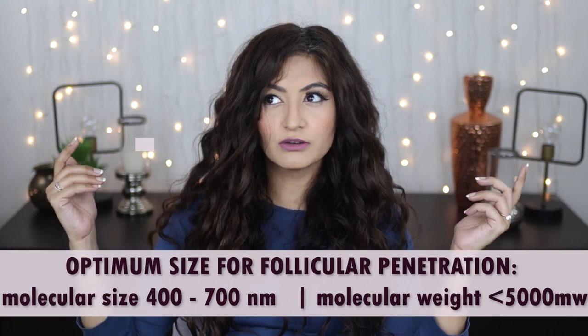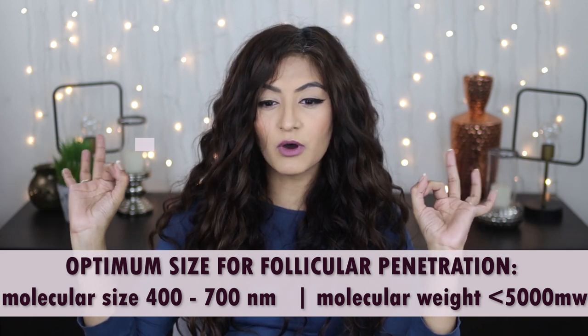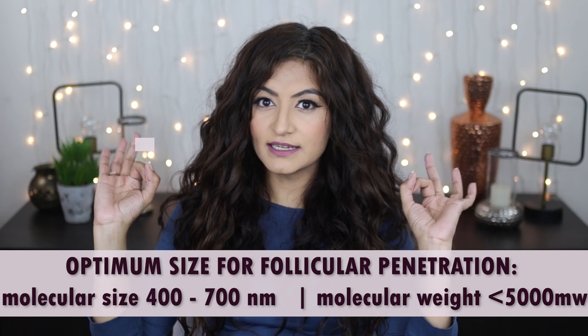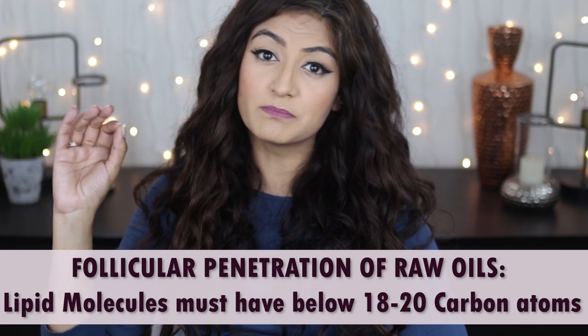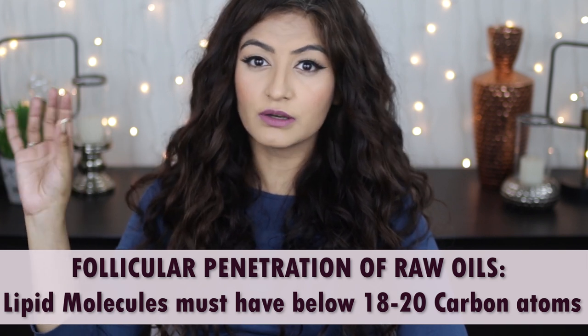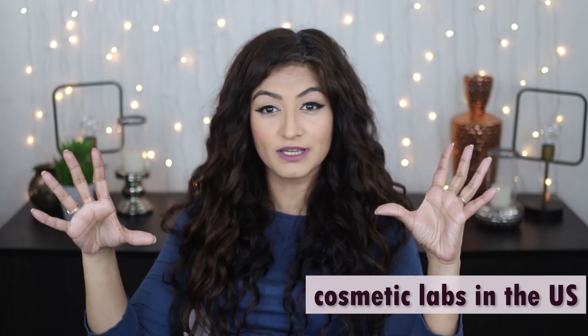The optimum size for follicular penetration ranges between 400 to 700 nm with a molecular weight of below 5000 mw. Each size is capable of selectively targeting different structures within the hair follicle. In the case of raw oils, the lipid molecules must have less than 18 to 20 carbon atoms to enable follicular penetration. This information comes directly from my friend Aditya Boss, who has worked in cosmetic labs, been in charge of R&D, and quality control.